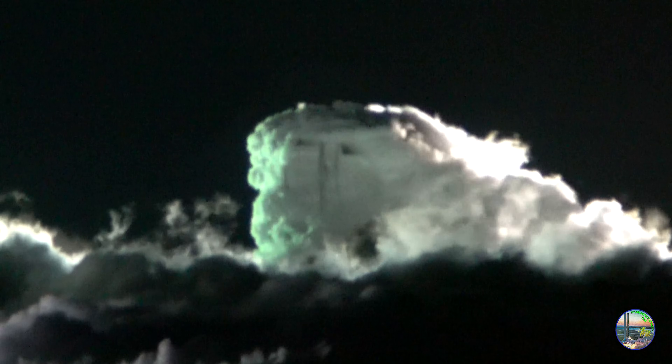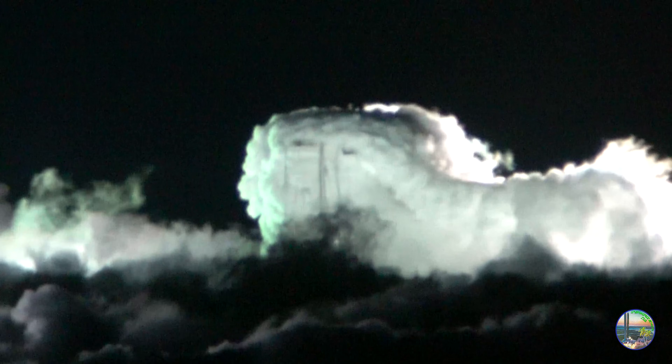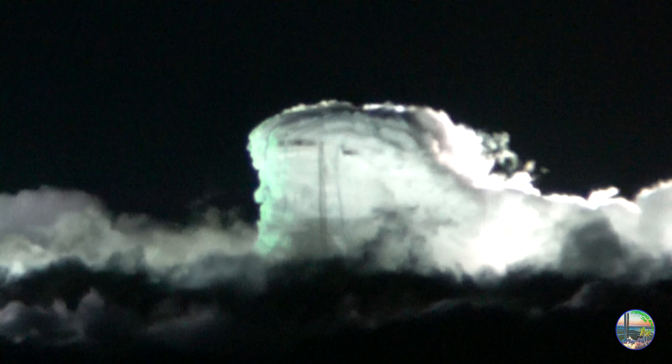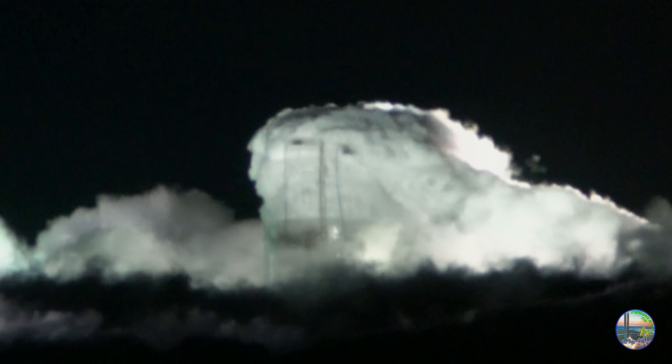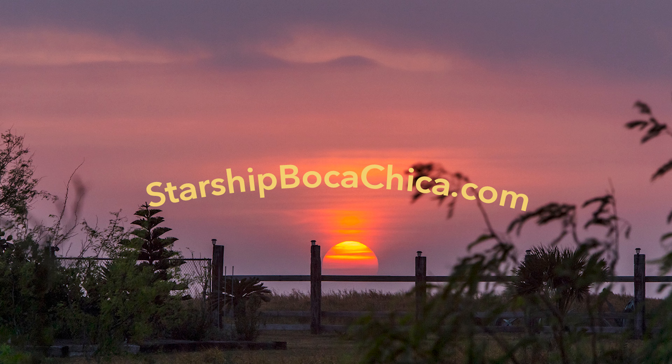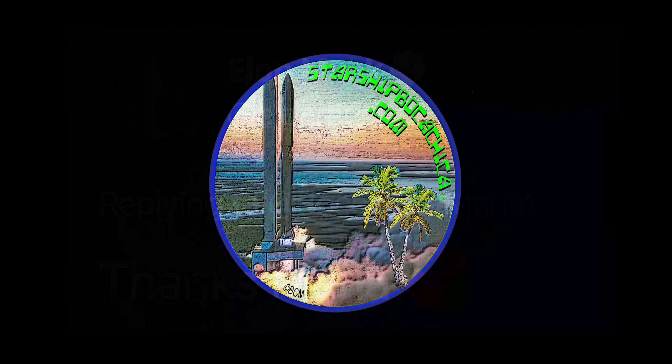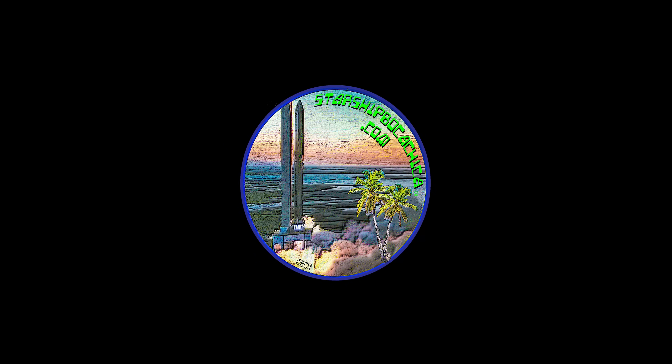Well, here's to a successful pressure test till it fails for the SN 7.1, and we're going to wrap it up tonight. It's been fun. All these tests and trials trying to get to this end point — we finally did. I'm going to wrap it up. Y'all take care. Be well. Be safe. And we'll see you — who knows where. Maybe you'll come visit Boca Chica. Adios. We'll see you next time.